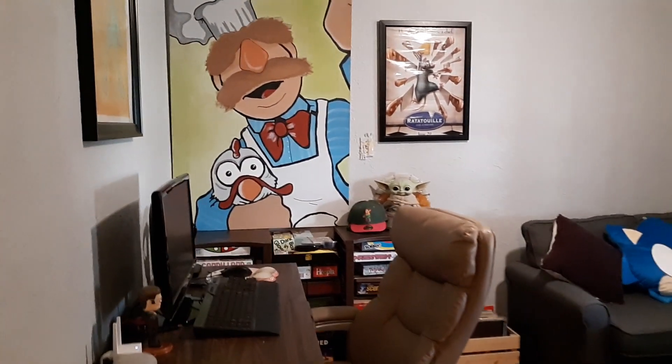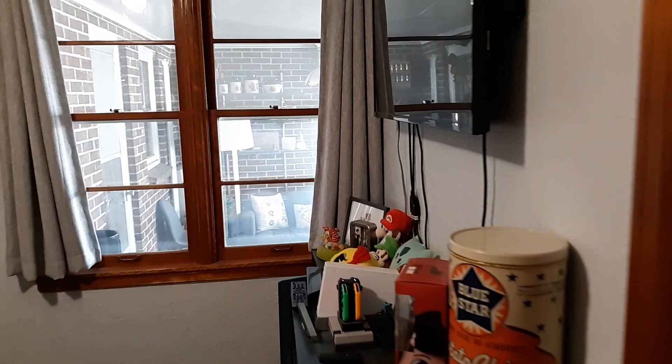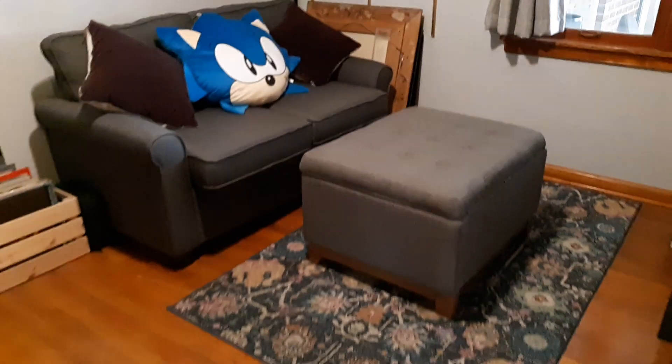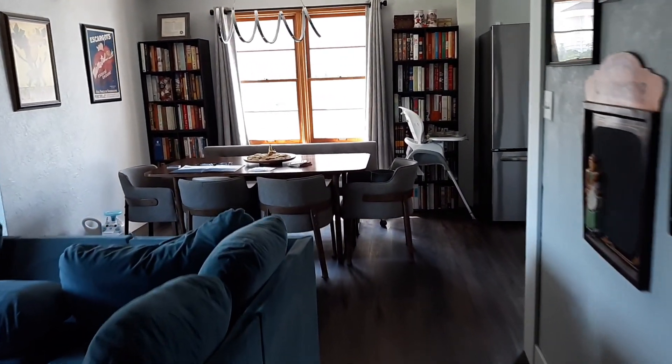This is a three-bedroom, one-and-a-half-bath home. The third bedroom measures 11 by 9, with neutral paint throughout, a ceiling fan, and natural wood floors. It could be used as a bedroom, an office, a yoga room — whatever your fancy is.